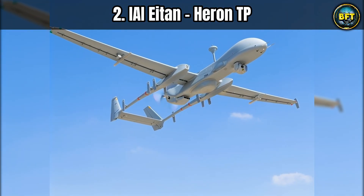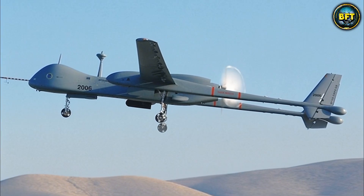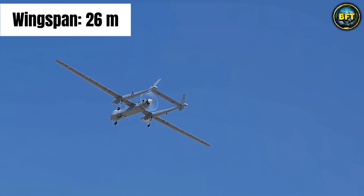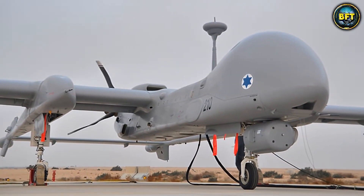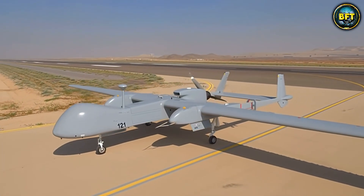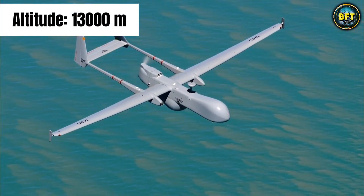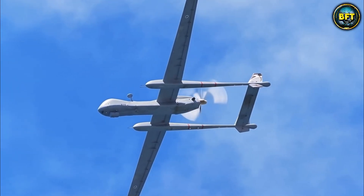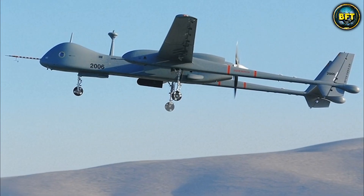Now we are entering the heavyweight division. At number two is the IAI Heron TP. If the other drones were birds, this is a pterodactyl. We are talking about a wingspan of 26 meters — comparable to a Boeing 737 passenger jet. The Hellenic Armed Forces lease these from Israel to get a strategic advantage that is almost unfair. TP stands for turboprop, with a powerful engine that can take it to altitudes of over 13,000 meters — way above commercial air traffic. It can stay up there for over 36 hours, flying to the other side of the Mediterranean and back without breaking a sweat.